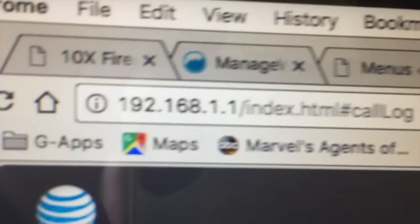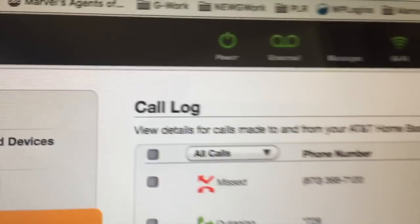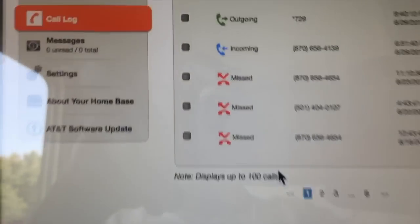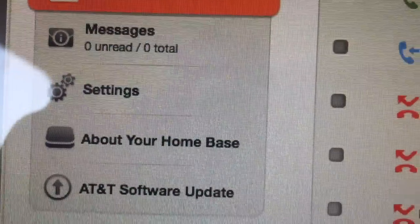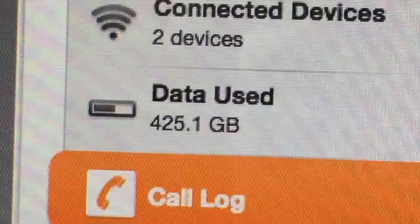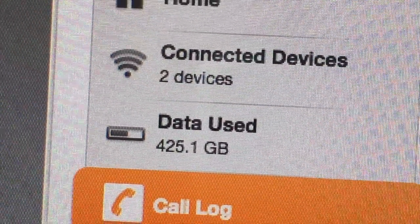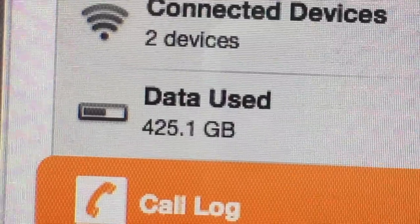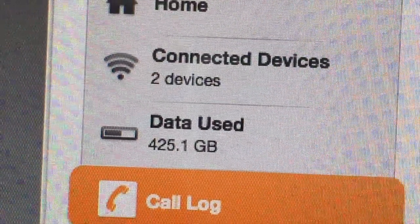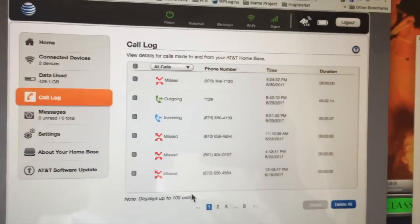This is the internet interface to my router here at the house, and you can see it's the AT&T — it should say 'AT&T Home Base.' Here's the coolest number of all: data use. I didn't reset it this month, so in the last 30 days — today is June the 30th — we used 425.1 gigabytes of data.